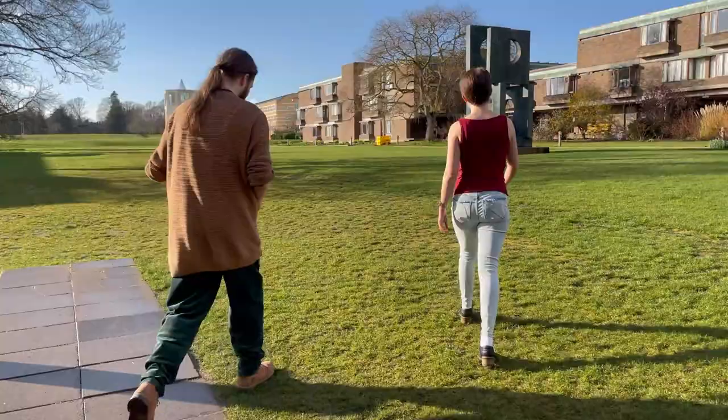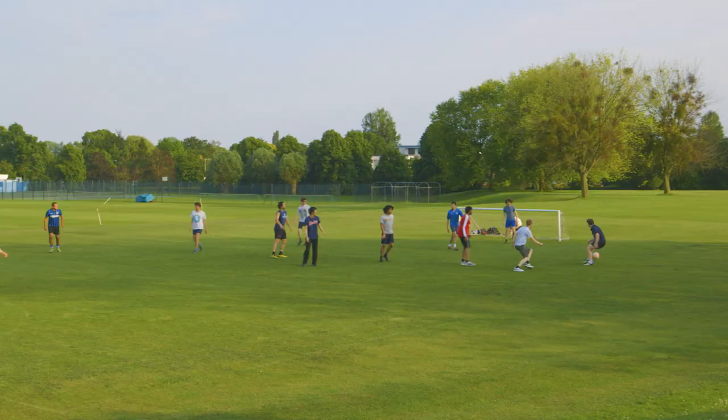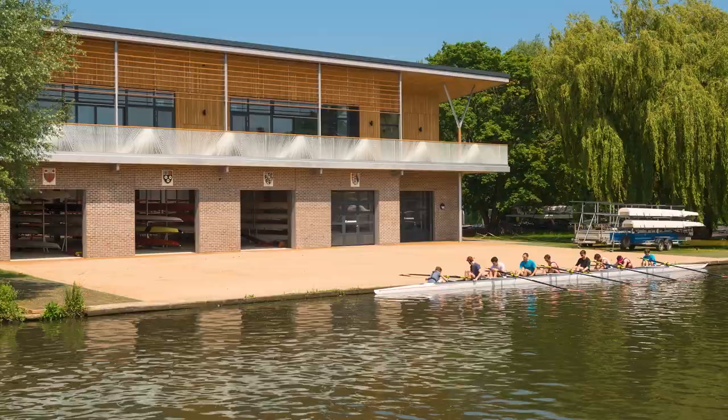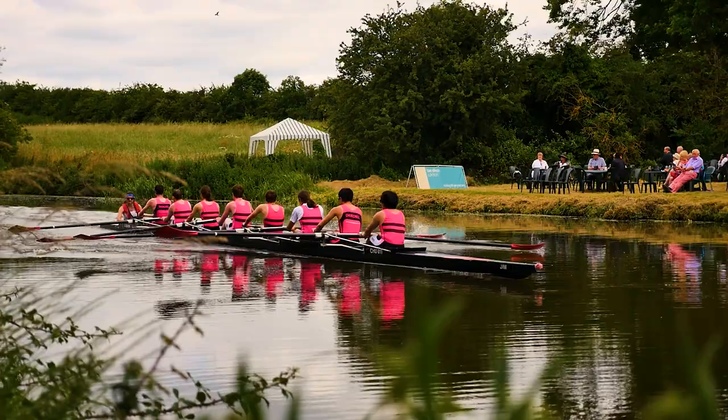With 42 acres, Churchill is the biggest single college site in all of Cambridge. Unlike most central colleges, we've got space to have all of our sports pitches on site, with rugby, football, and cricket, as well as squash courts, a dance studio, and tennis, netball and basketball courts. Down the road we've even got a college boathouse on the river if anyone wants to try out rowing. All Churchill clubs and societies are completely free to join, so they're extremely welcoming for beginners and great opportunities to try new things.